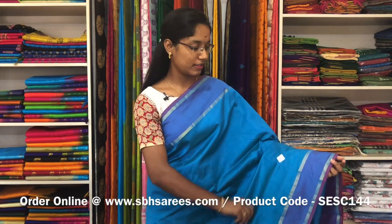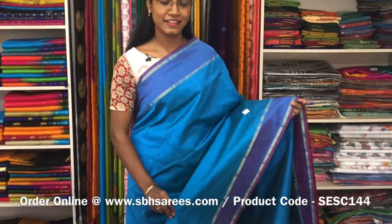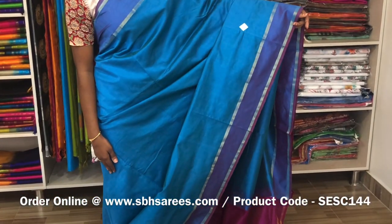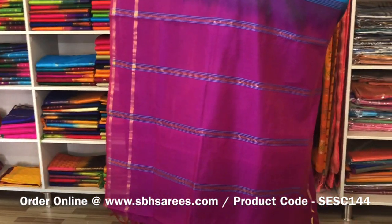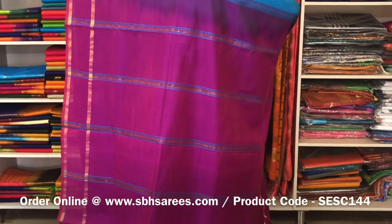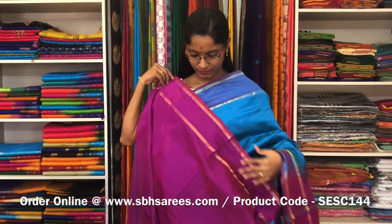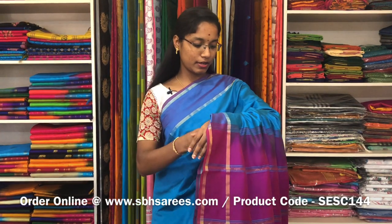This is a semi silk cotton saree with peacock blue and magenta combination. In this, we have a pochampalli border on both sides of the saree. The entire body is plain peacock blue with a simple lined pallu in magenta colour and a plain magenta blouse. The price of the saree is 1300 and the product code is SE SE 114.